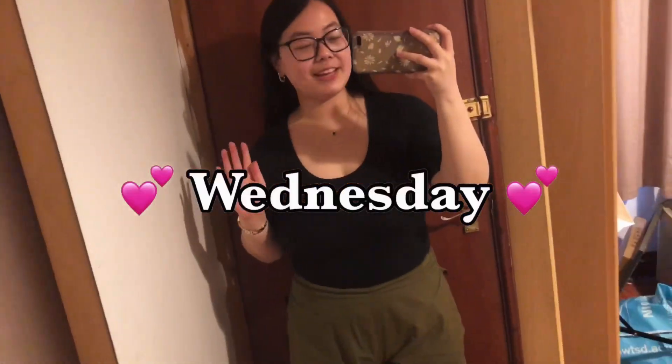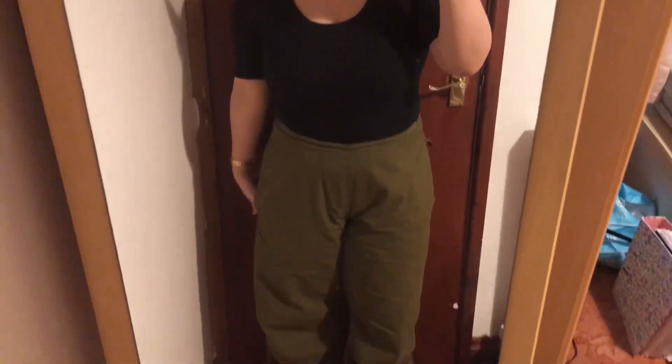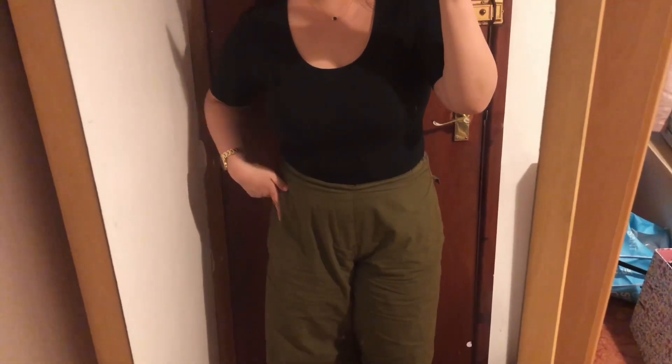Welcome to Wednesday's outfit. So I'm wearing a black bodysuit. I just paired it with some khaki green — would you say this is khaki green? I think it's khaki green. I'm gonna say it's khaki green. I've paired it with some khaki green parachute pants, and yeah, this is again another basic outfit but it works.